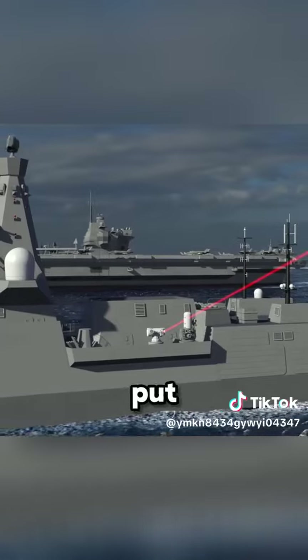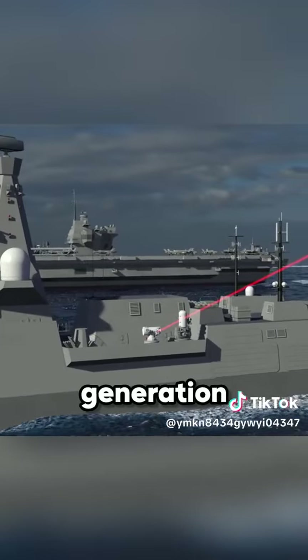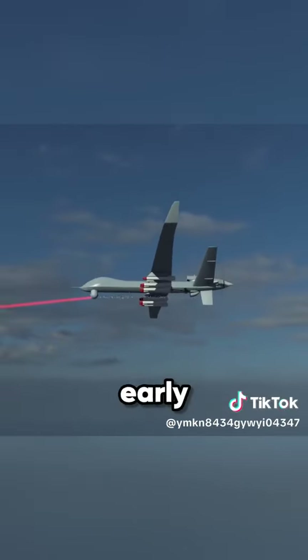The UK's goal is to put this new technology on the next generation Type 26 frigates by the early 2030s, so you'll see it by World War III.